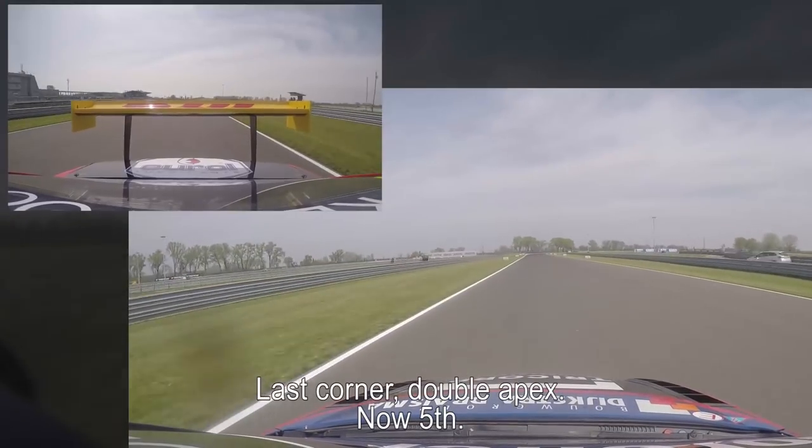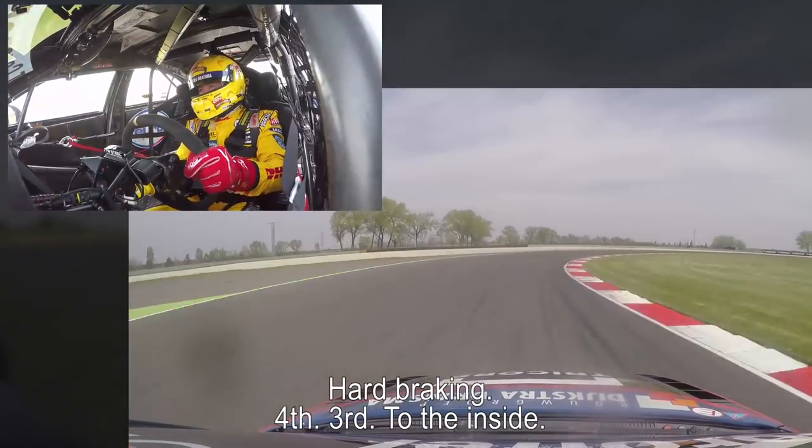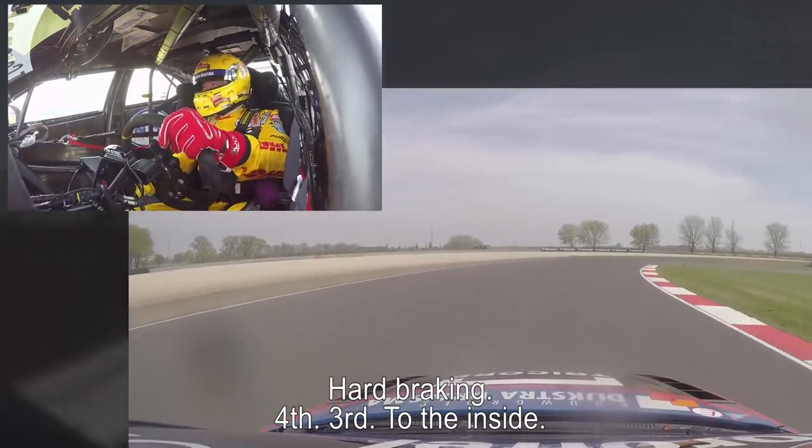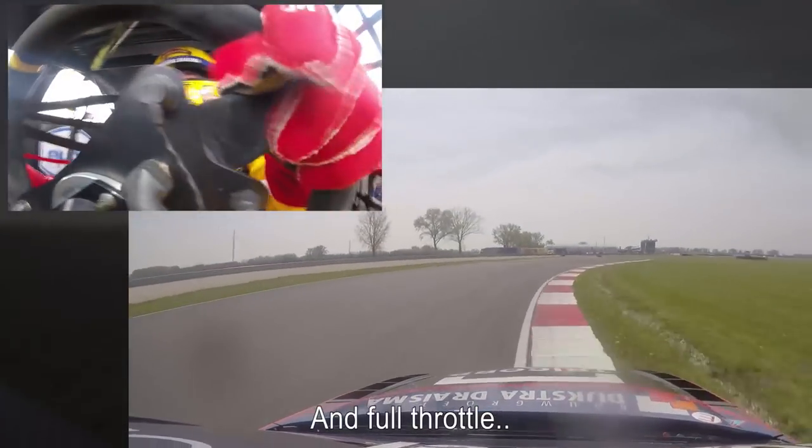Double apex. Now fifth — and hard braking. Fourth, third — come on, to the inside. And full throttle.